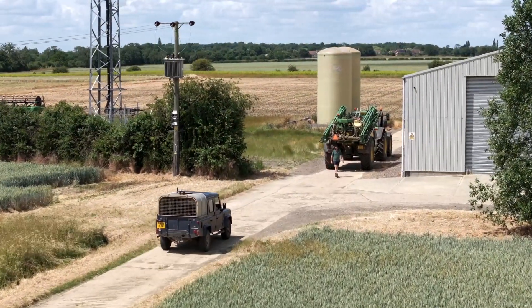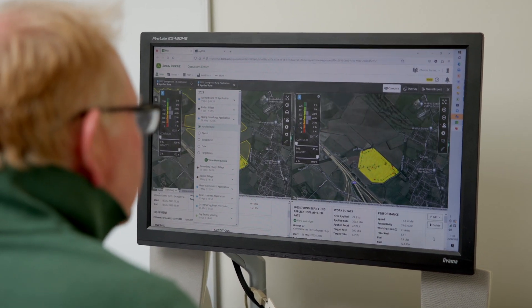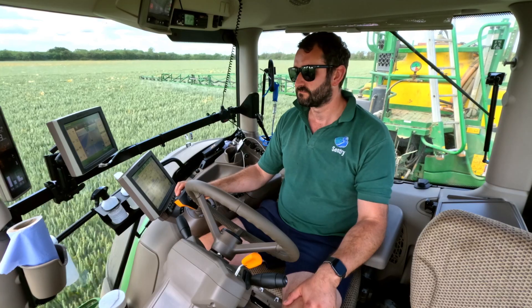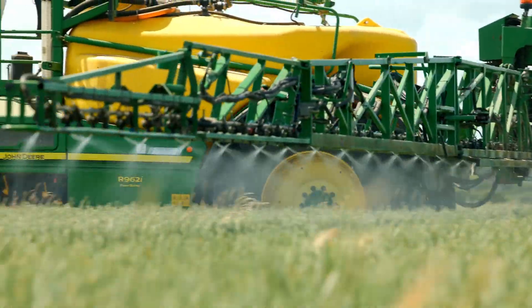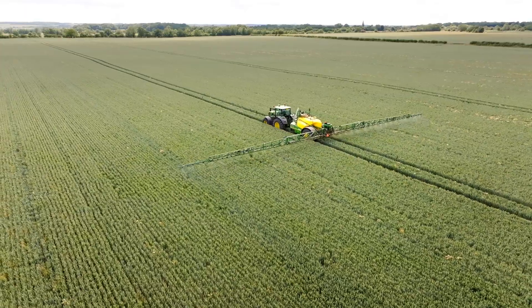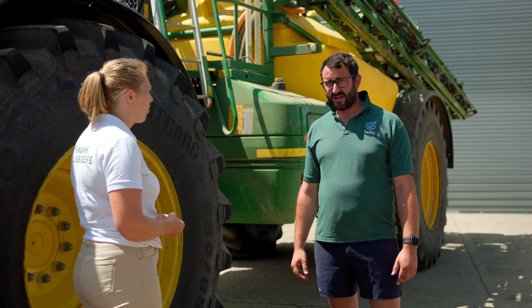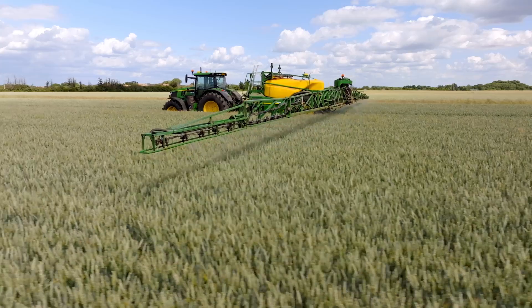We've had a lot of changes bringing RTK on all machines, mapping all the fields — that's had a lot of benefits. We know exactly what we're farming; when you fill the sprayer you know exactly what you've got in it. There's been a big learning curve. We've had some good help from Burges — some training where they've been out to us and we've been to them to set a lot of it up. Everyone's now used to it, on board with it, and it works really well.